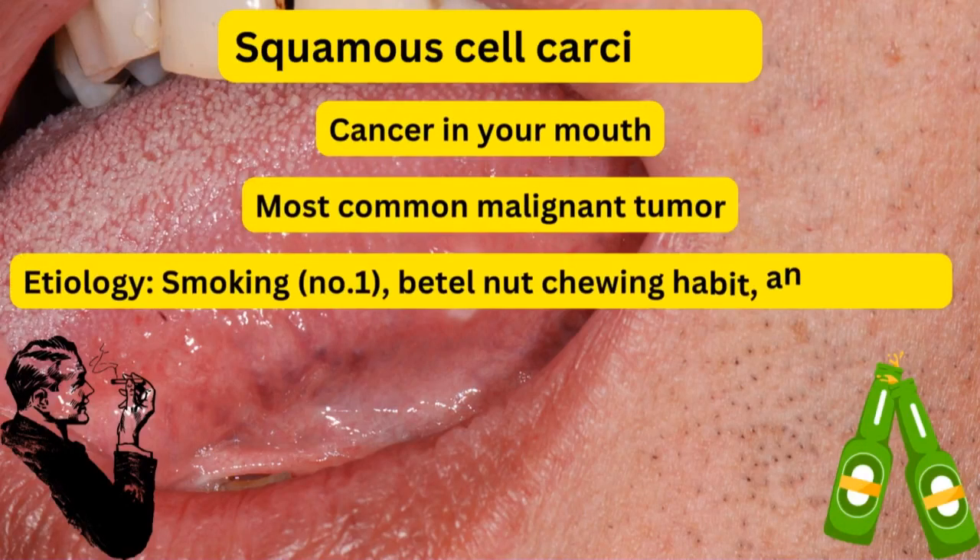Squamous cell carcinoma, as the name suggests, is a cancer inside your mouth, which is the most common type of malignant tumor.